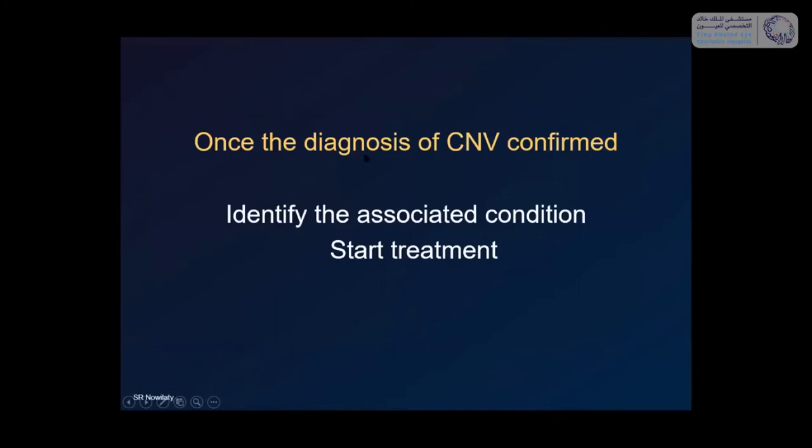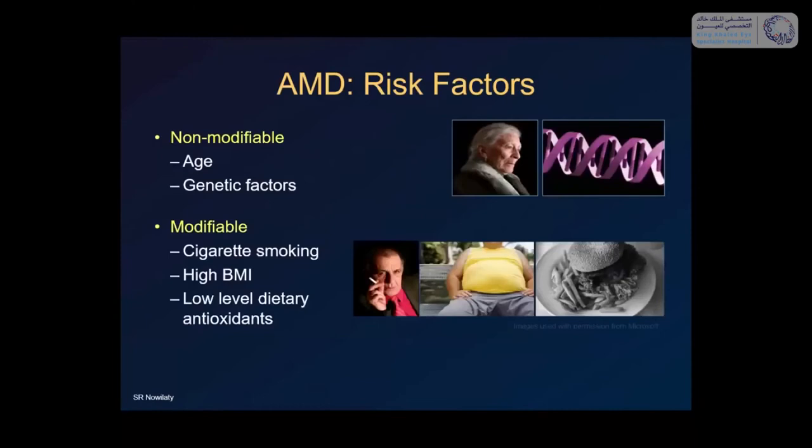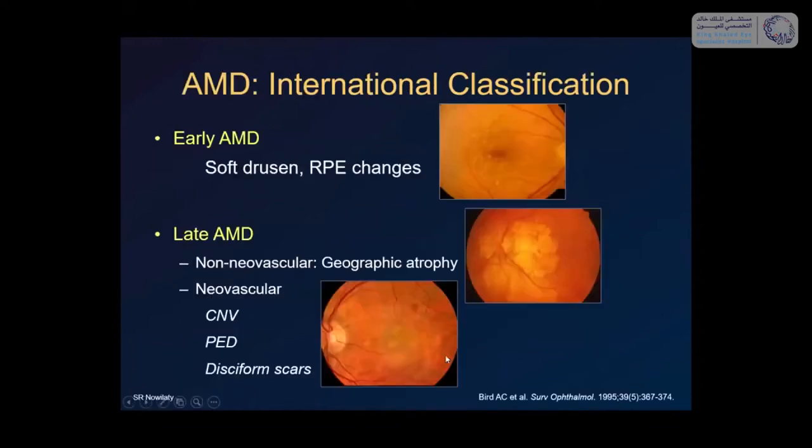Once the diagnosis is confirmed, the next step is to determine why. CNVs don't grow out of nothing — you need some pathology of the Bruch's membrane and RPE complex. You need to identify the cause and then start treatment. The biggest cause is age-related macular degeneration, defined as an alteration of the macular retina, RPE, and choroid as the eye matures. It is a leading cause of blindness in people over 50, particularly in the West. Risk factors include non-modifiable ones like genetics and age, and modifiable ones like cigarette smoking, obesity, and low antioxidant diet.